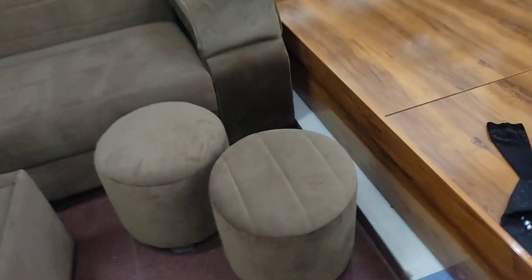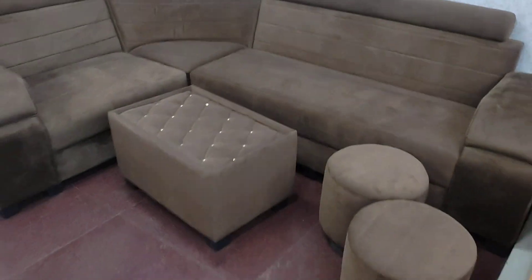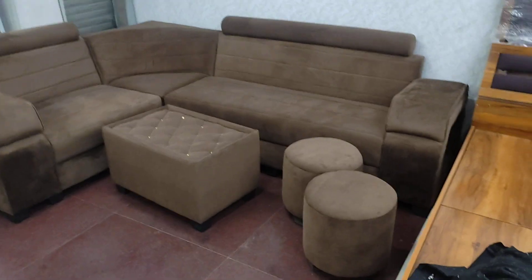Along with this sofa you will get two puffies and a center table to hold your snacks, and enjoy a perfect movie night.